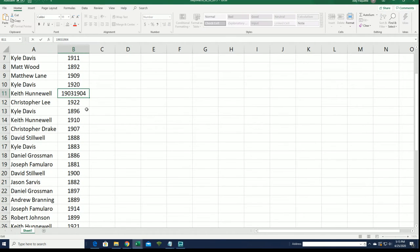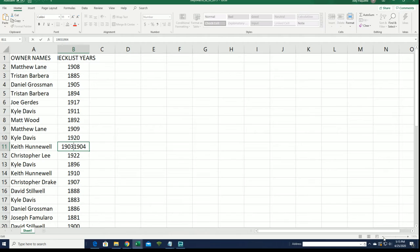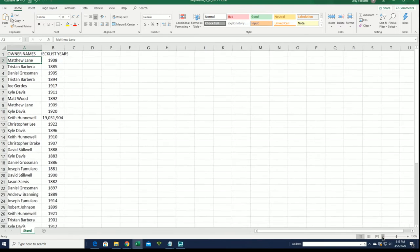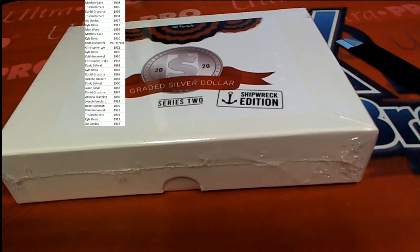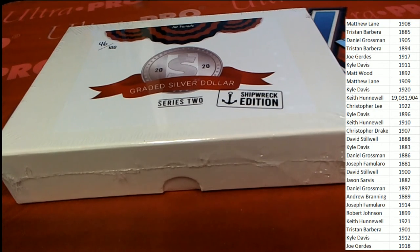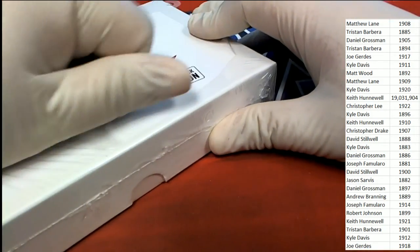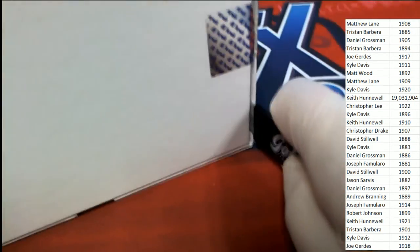Just be aware that's 1903 and 1904 for Keith. In this break we are looking for shipwreck treasure. You get about a 20% chance of pulling a shipwreck coin. If it's not a shipwreck coin, it's going to be a graded silver dollar. We're hoping for the bigger shipwreck coin hit, but either way there's always something really nice in the break. We are looking for treasure.